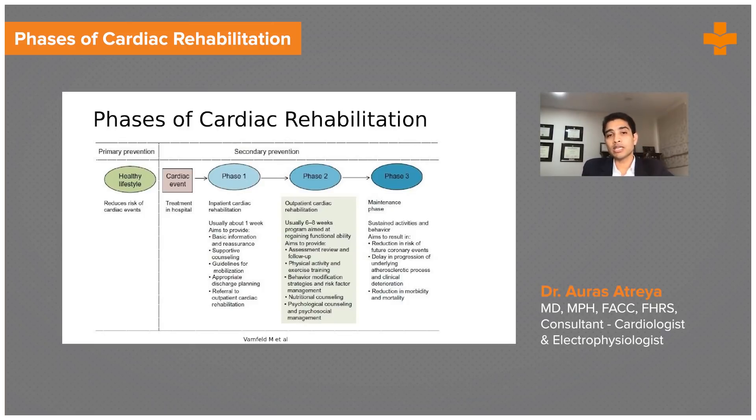Phase four is to continue that outside of a formal rehab program — to continue the exercise changes or exercise regime and the lifestyle changes one has achieved through the three phases of inpatient and outpatient cardiac rehabilitation.